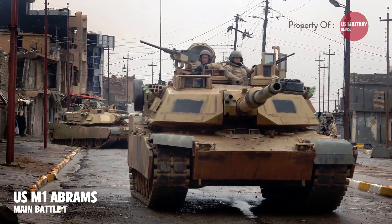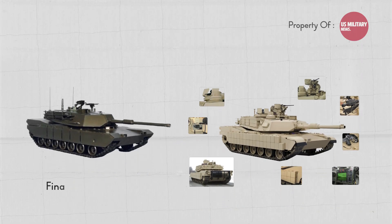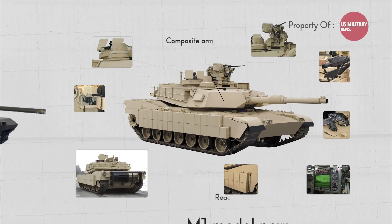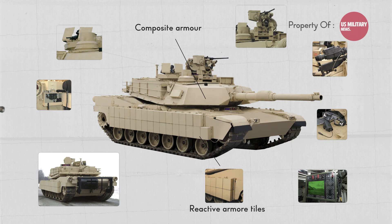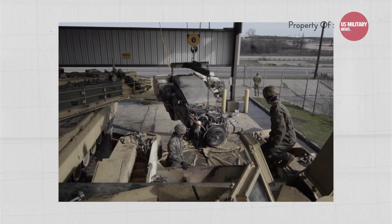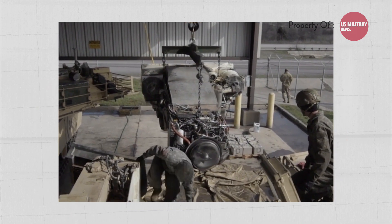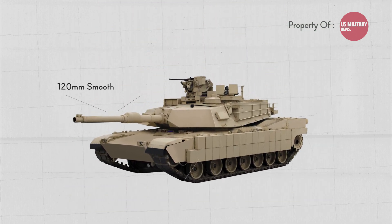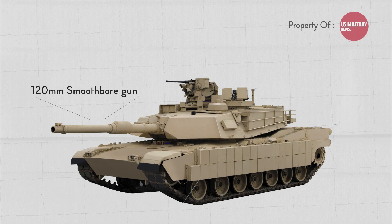The M1 Abrams, developed in the United States, has been upgraded numerous times since the 1970s and is known for its composite armor and depleted uranium armor mesh. The M1 Abrams is powered by a gas turbine engine and has a top speed of 45 mph. The Abrams is armed with a 120 mm smoothbore gun that can fire advanced kinetic energy and multi-purpose rounds.